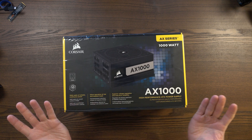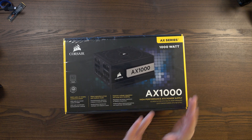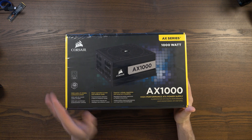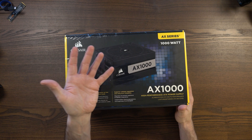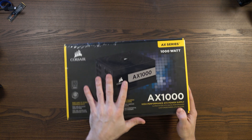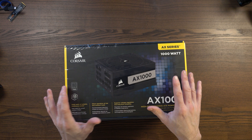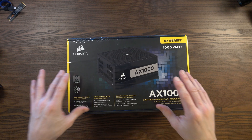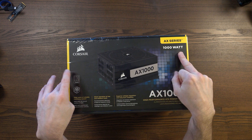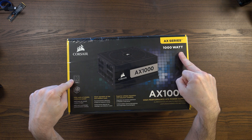ATX is the standard power supply size. You can buy small form factor power supplies, but unless you're building a small PC, you're better going for ATX. The main things you'll be looking at — since ATX is the standard size — are how many watts you need and what rating you should buy.